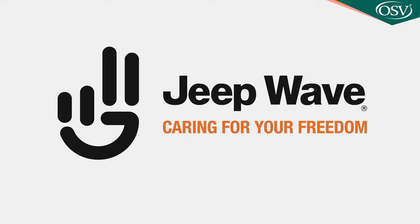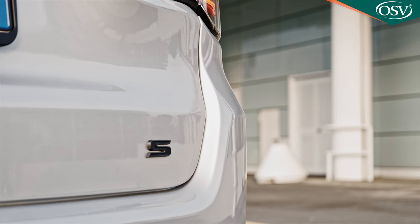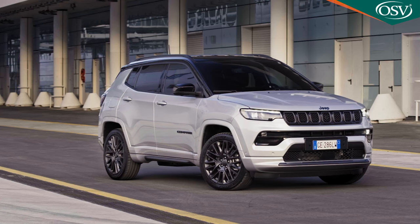Like all Jeeps, this one comes with the benefits of the Jeep Wave Loyalty Program, giving you three years of complimentary servicing and roadside assistance. Garage visits are required every year or every 9,000 miles, whichever comes first. Compass owners also get a dedicated Jeep customer care service available 24/7. On residual values, industry experts Cap reckon that after three years and 36,000 miles, a Compass S 4xe will retain 44.6% of its original value. On insurance, the base 1.3-litre model is rated at group 17e, the 1.5-litre E-Hybrid at group 18e, and the 4xe at group 29e.